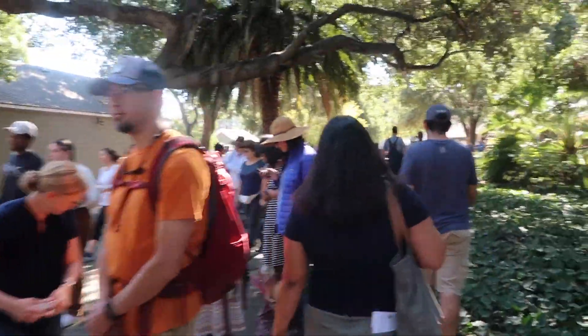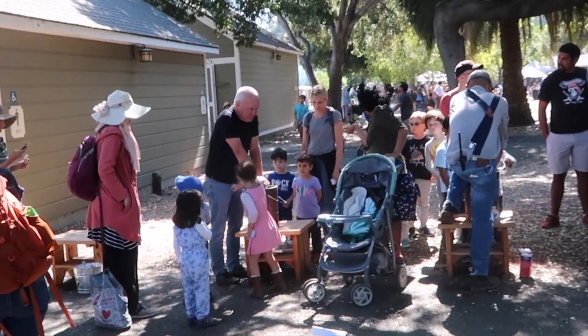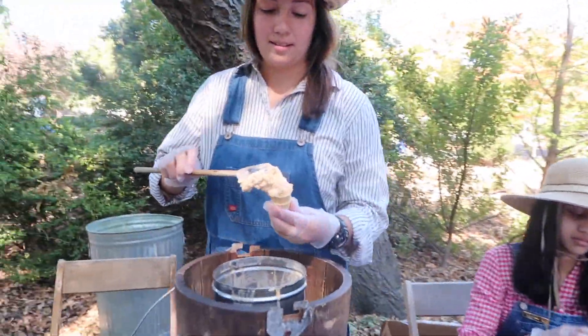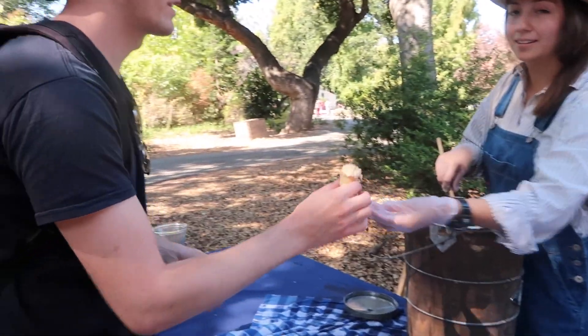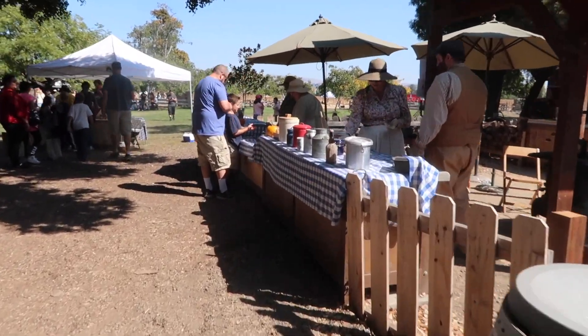Chris is going to the bathroom and there's a line here for freshly churned ice cream. Look at the little kids turning the ice cream! What flavor is this? Pumpkin pie! How long does it take to make? About 20 to 30 minutes of cranking. That's actually really good — try it!